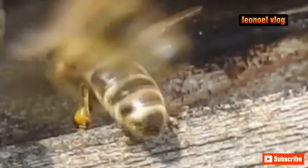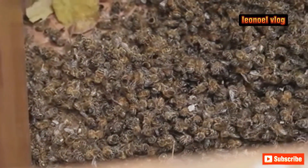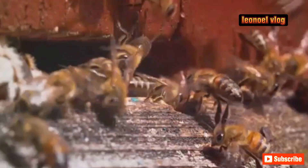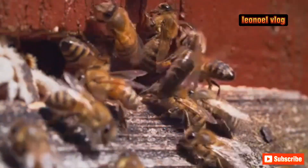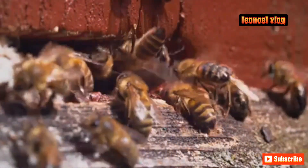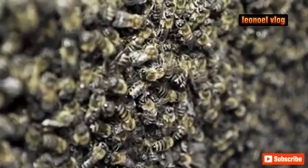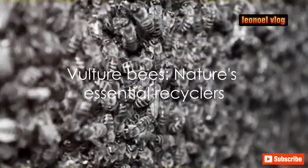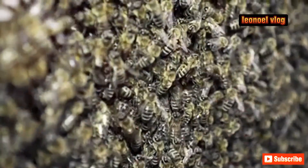Vulture bees also contribute to maintaining the balance of nature. Their unique dietary habits help control the spread of diseases by consuming decaying matter, which can often be a breeding ground for harmful bacteria and parasites. In essence, these bees are nature's cleanup crew — they swoop in not to cause havoc but to restore order, ensuring that life in its many varied forms can continue to flourish. So as distasteful as their dining habits may be, vulture bees are crucial players in the grand scheme of life.